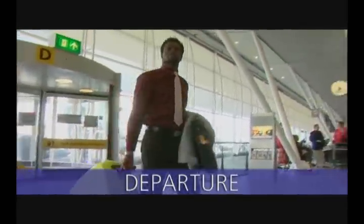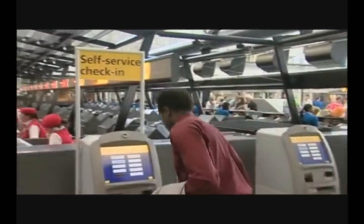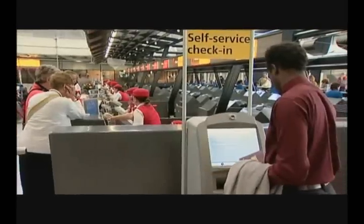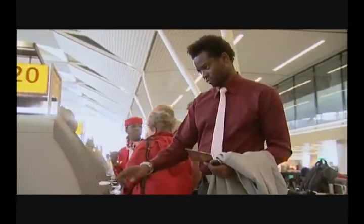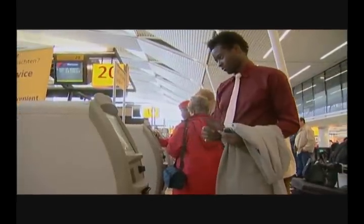Passengers can check in at the usual check-in desks, but are using self-service check-in kiosks more and more. A passenger identifies himself with his passport, checks reservation details, and the machine then prints out the boarding pass. In the future, an increasing number of passengers will use the internet to check in, which means that a boarding pass will no longer be required.